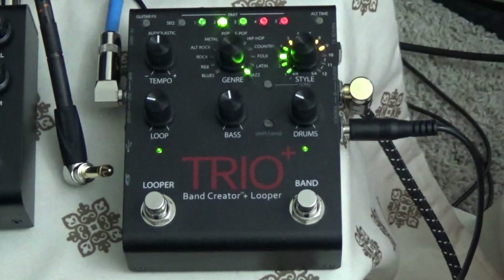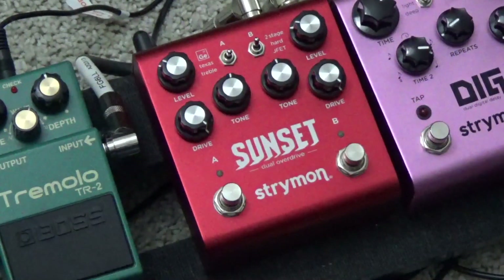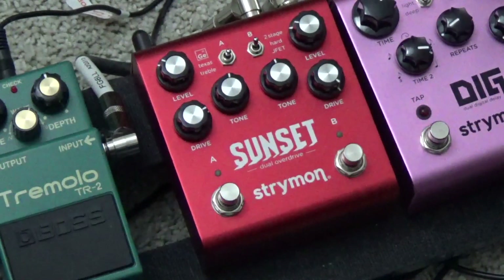Another favorite pedal is the Strymon Sunset. This thing is so flexible. There are other switches up at the top which affect brightness and combining both sides. You have a Texas overdrive on the left side and a germanium and treble boost on the right side. You also have the two-stage drive, the hard clipping drive, and a JFET boost — and you can combine these in any way and EQ them however you like. The switches are easy to operate, you can use a footswitch, but really what makes this pedal so great are just the sounds of the drives. They're fantastic.